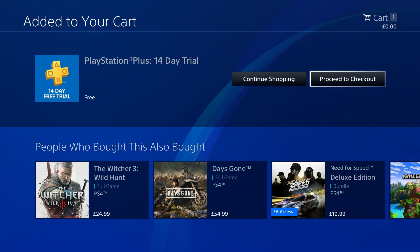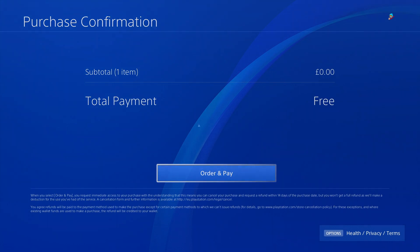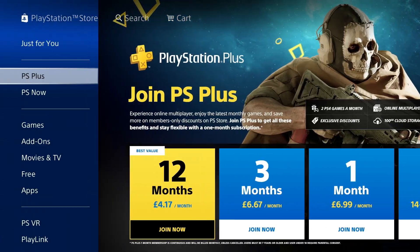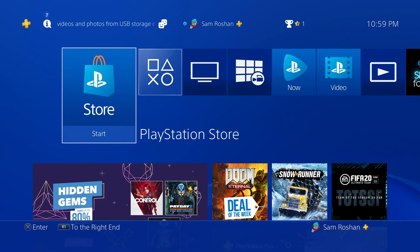Now I've added the credit card and it says 14-day trial free — proceed to checkout. I'll proceed to checkout, accept and continue, order and pay. There you go — I now have the 14-day free trial of PS Plus. As you can see, the yellow PS Plus button is right next to my name.